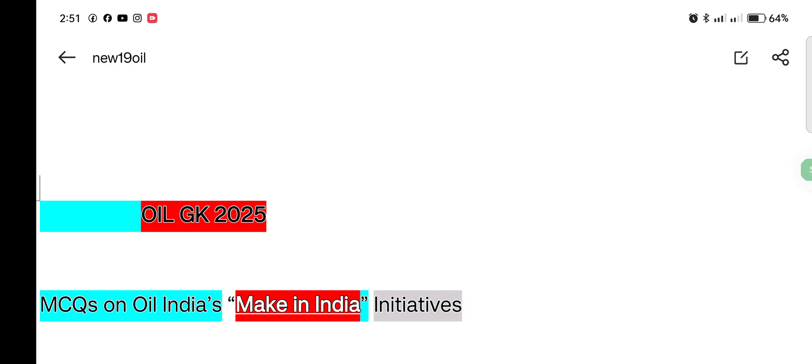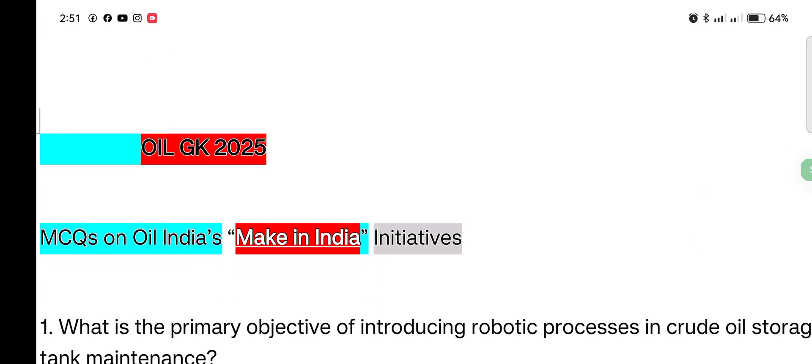Oil GK 2025, MCQ on Oil India, Make India initiatives. So, Make India initiatives.